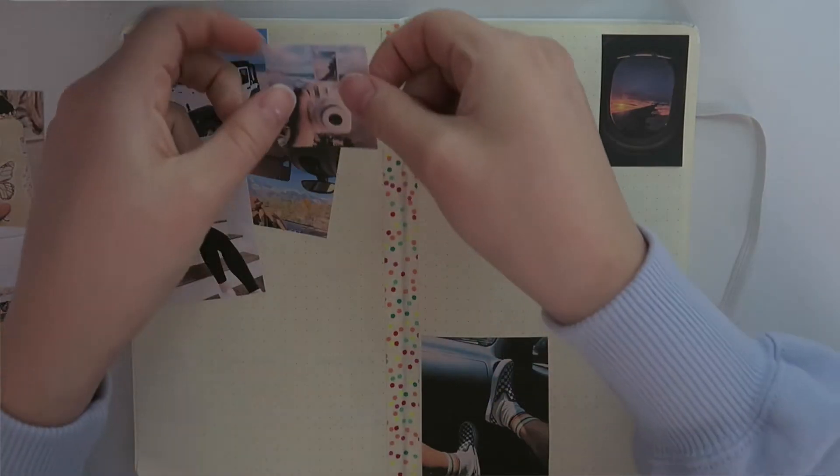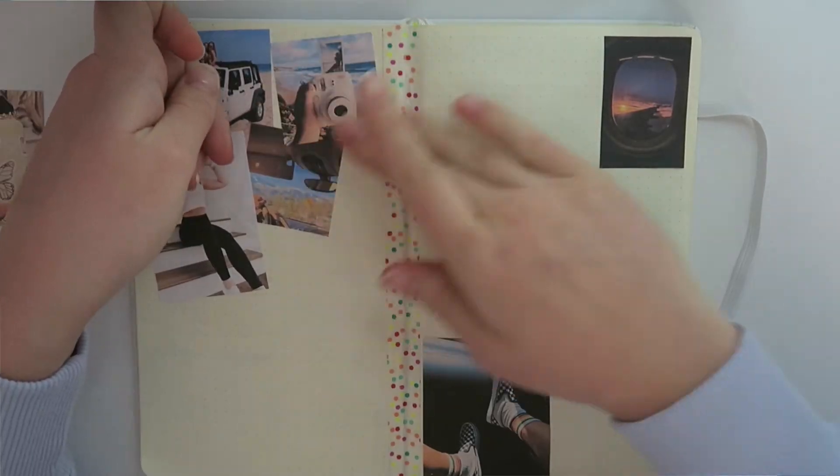The next thing I'm putting on my vision board is this picture of a Polaroid camera on a beach. This picture represents me wanting to take more pictures and get more into photography. I have my Polaroid camera right there and my Polaroid wall started — I want to fill up that whole wall and take more pictures for my Instagram.